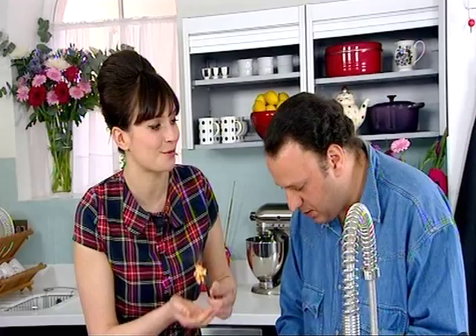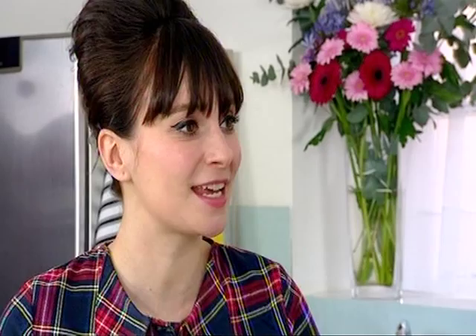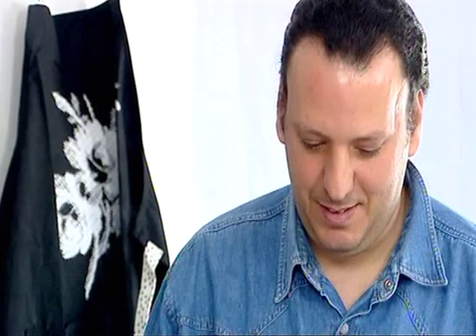Ghanai's Turkish fry-up came in at a fat-tastic 270 grams of fat, compared to Gizzy's mouth-watering beans and egg on toast with a fat-friendly count of just 12 grams. So you would have to eat 20 of these to match your normal morning breakfast. 20? Yeah. Don't get any ideas, Ghanai.